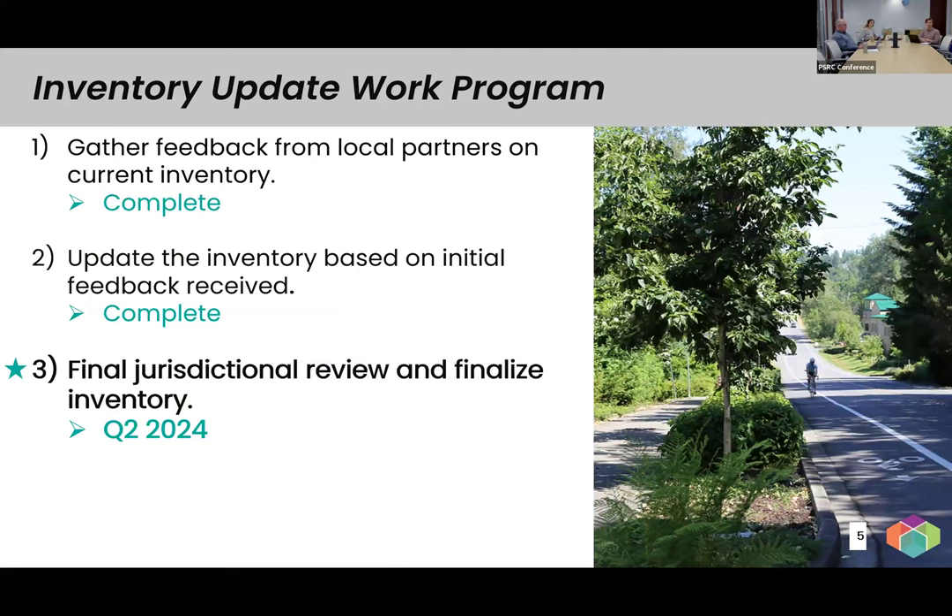For our inventory update work program, our first step was gathering feedback from local partners on the current inventory — we kicked that off last year. We heard from almost everybody in the region; all but a handful of jurisdictions provided feedback. We used that information to update the inventory earlier this year. Those first two steps are now complete. We're now working on our final jurisdictional review to finalize the inventory, hoping to complete it by the end of this quarter of 2024. Last week we sent out the request for final review and updated our interactive web maps.